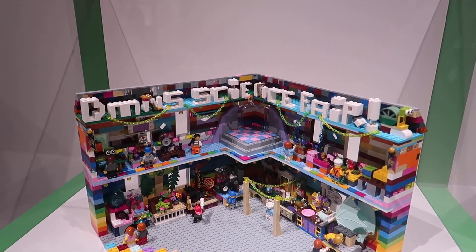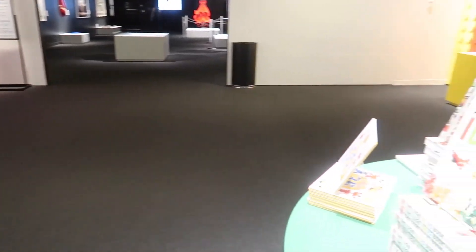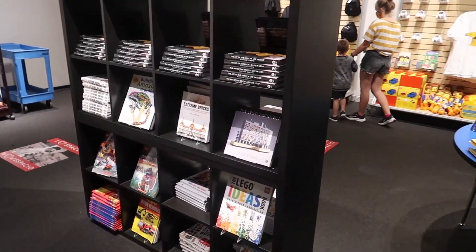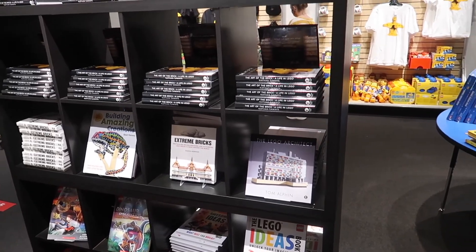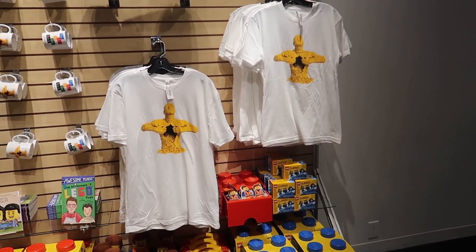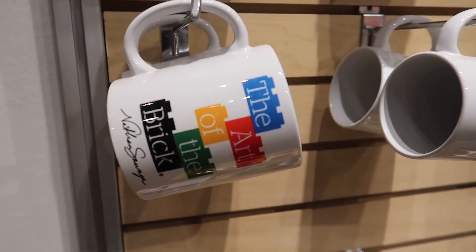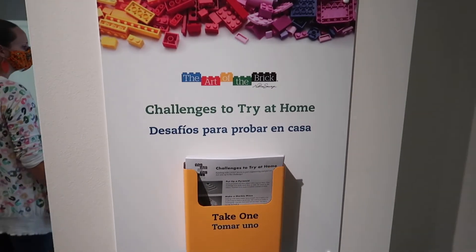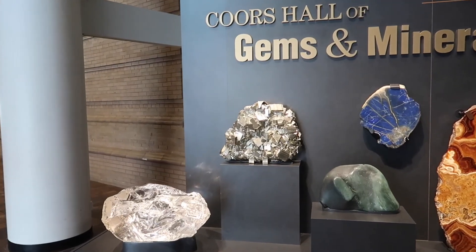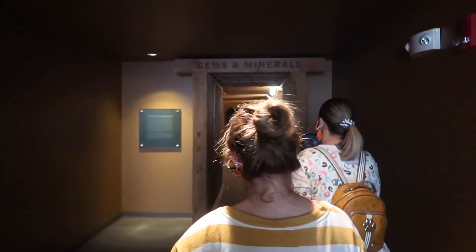Denver Museum of Nature and Science science fair! No exhibit would be complete without a swag store. You can get Legos, books on Lego architecture and ideas, and the official Art of the Brick. And on the way out, be sure to grab your challenges to try at home — your little paper leaflets. All right, we're gonna go check out the gems and minerals. We're going into the cave — it's a mine cave!